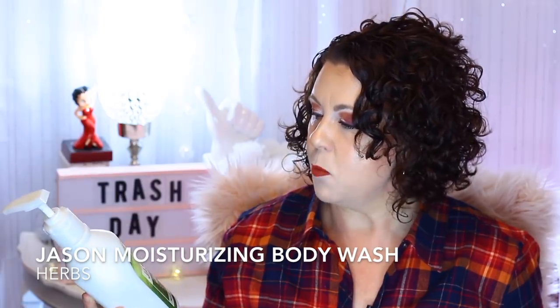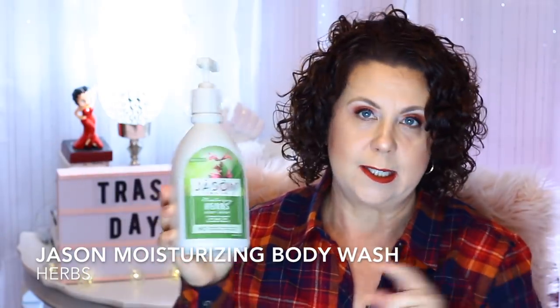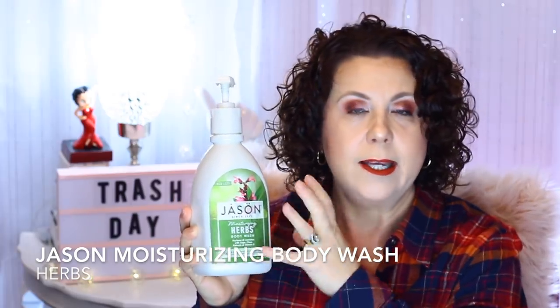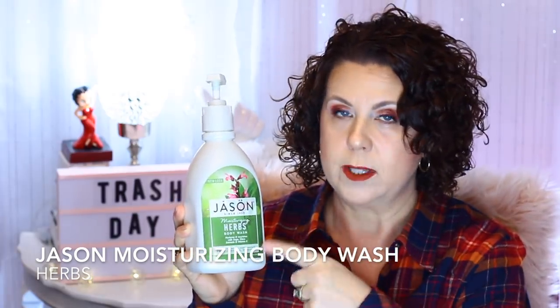The first thing I'll show you is my body wash that I finished. This is from the brand Jason and it's a moisturizing body wash in the scent Herbs. I really did like this — I like this whole brand as far as body wash because it doesn't irritate my skin or make me feel itchy, so I will definitely repurchase it. My favorite one is of course the rose water one, but I did like this.